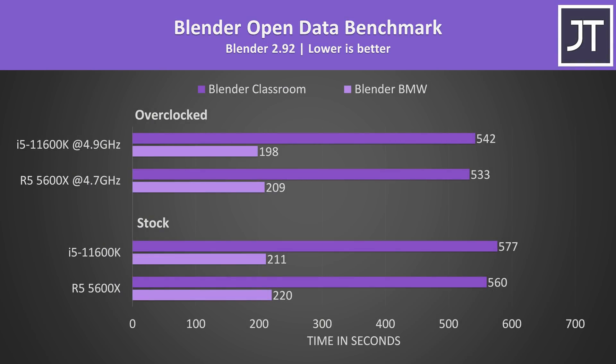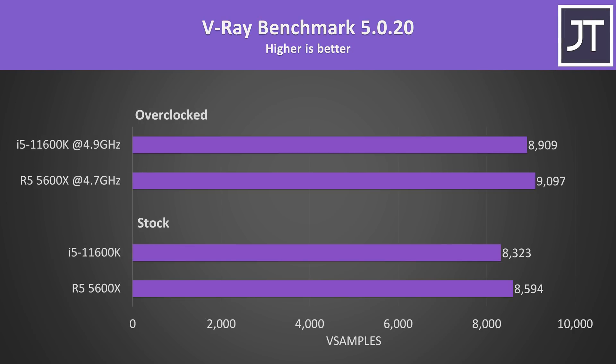I've tested Blender with the BMW and classroom benchmarks. This is a heavily threaded test, and like Cinebench the 5600X seems to be slightly ahead in the longer classroom test, however the i5 was slightly faster in the shorter BMW test. The V-Ray benchmark is another core heavy rendering workload — again the differences aren't that big, however the 5600X was consistently ahead in this multicore test, regardless of whether or not the chips were running stock or with my overclocks.